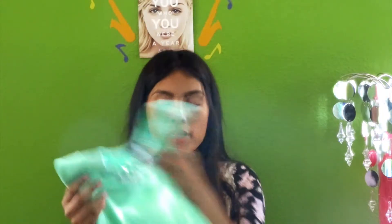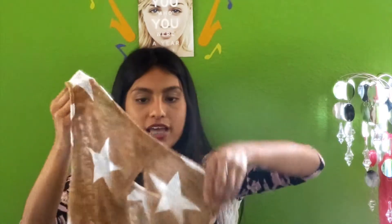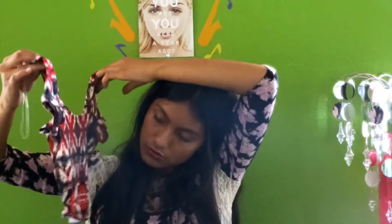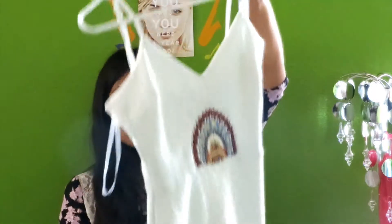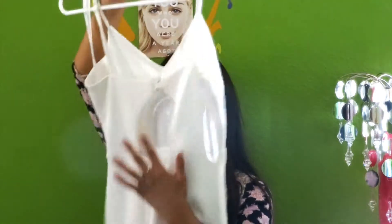The next thing I got is this mesh crochet top. It just has stars all over it, and in the back it has a cutout. It's perfect to wear to the beach. Next thing I got was this crop top — it's too cropped, but the next thing I got is this white beaded dress. I love this dress because of the beaded detailing, and on the back it just has a cutout.